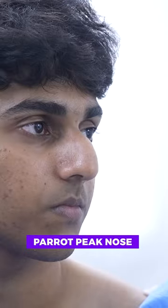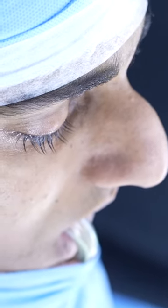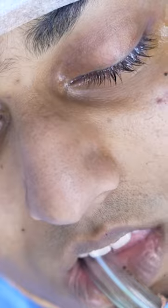We have a patient here who has come for a cosmetic rhinoplasty. There is a huge dorsal hump and the tip of the nose is pointed downwards — this is what's called a parrot beak nose. So we're going to start this cosmetic nose job. Very, very exaggerated hump as you can see.